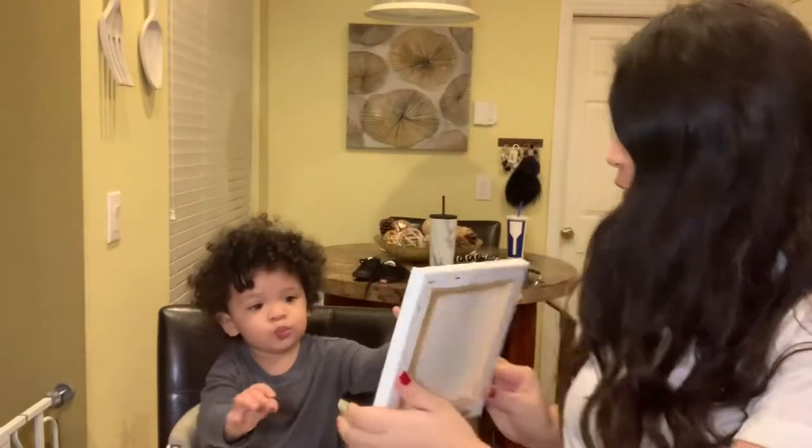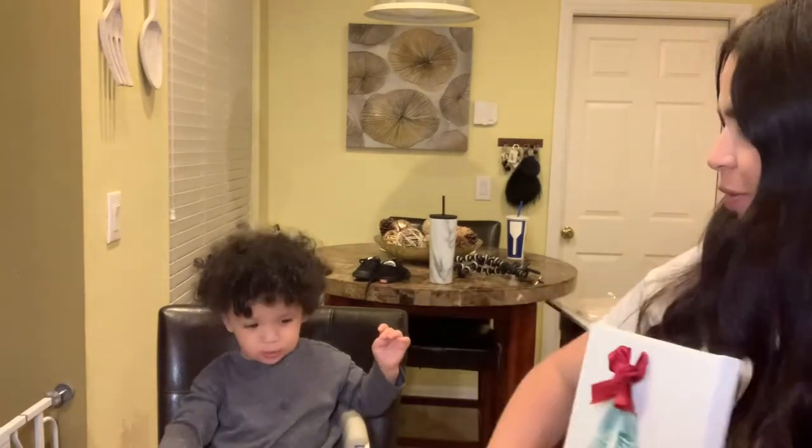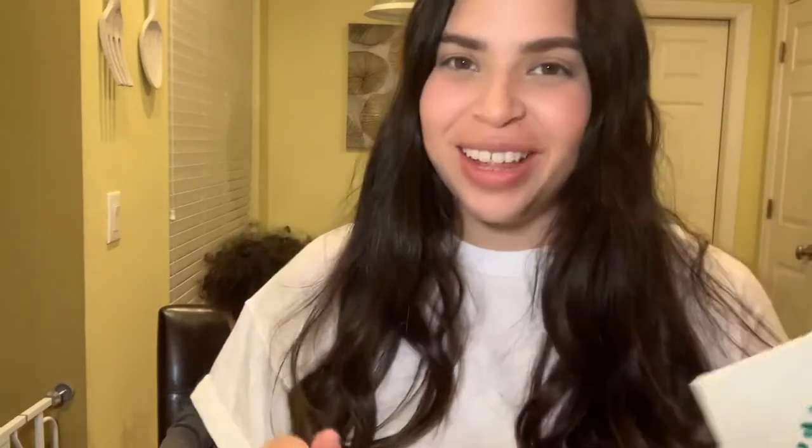Here are your toes! I think he likes paint on his toes now — he wants to do it again. I'm gonna paint them again since I have more canvases, so why not.